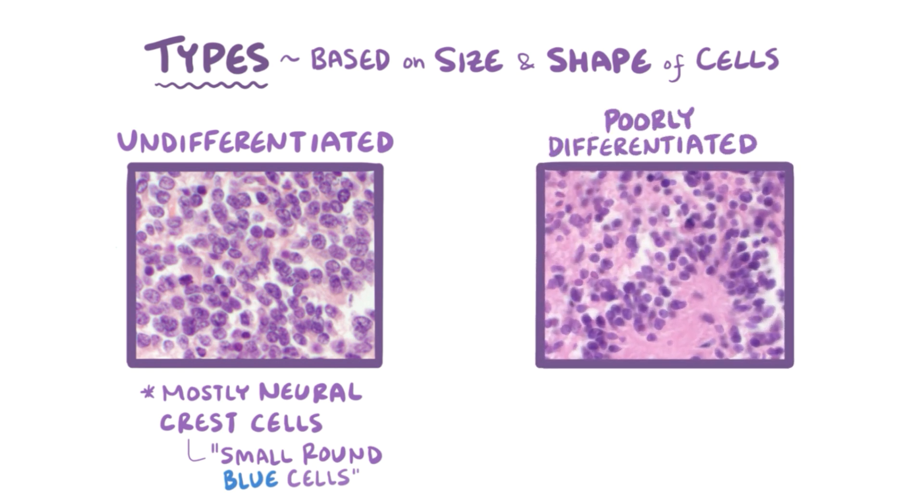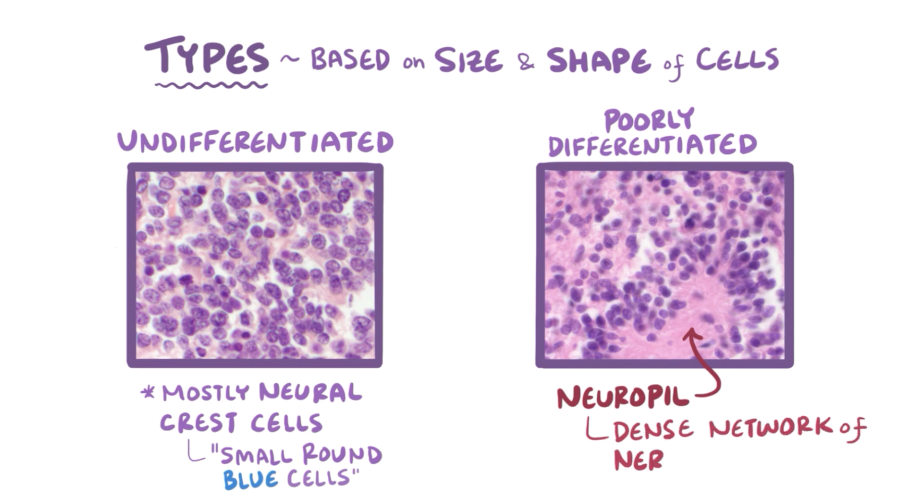A poorly differentiated neuroblastoma is composed of slightly more differentiated cells, with smaller nuclei and a bit more cytoplasm. In addition, the cells of a poorly differentiated neuroblastoma may be surrounded by a substance called neuropil, which is a dense network of interwoven nerve fibers like axon and dendrite branches.